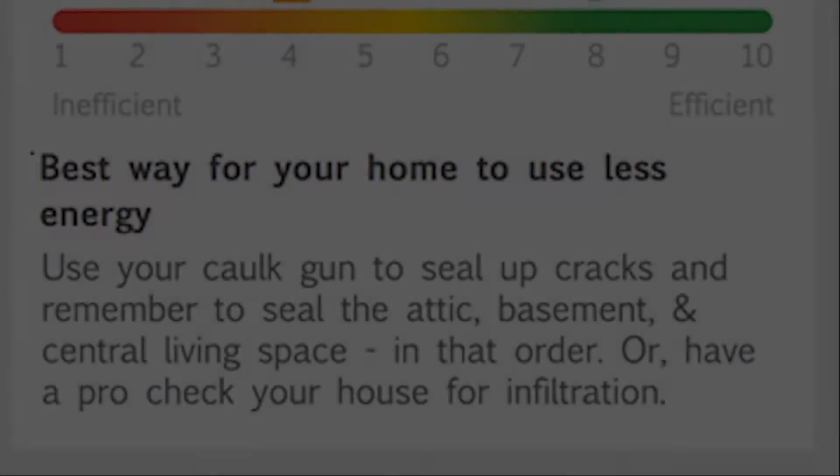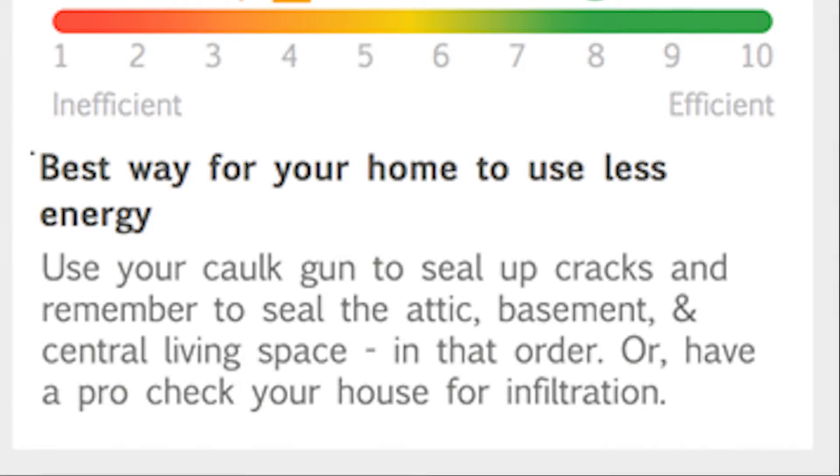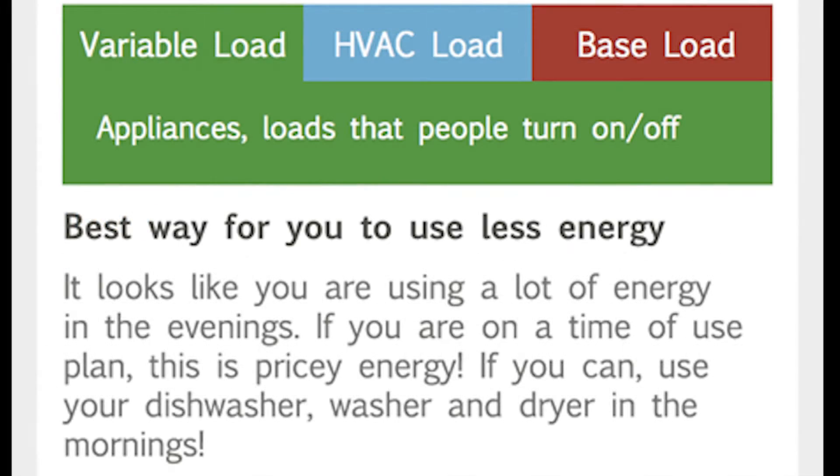From the data, we will tell you why your home is efficient or not efficient. We'll give you tips and insights on what you can do to make your home more efficient, make your home more comfortable. Quite often, you might feel this room is cold.